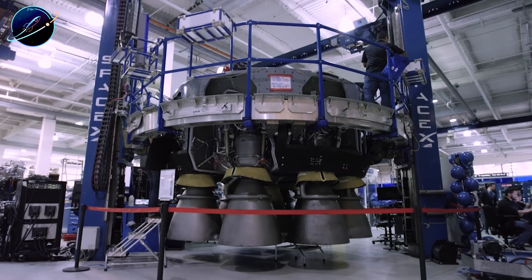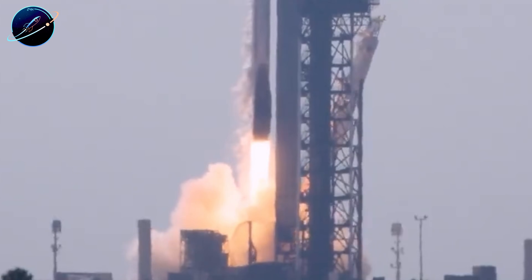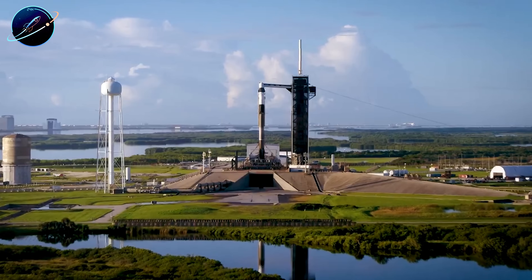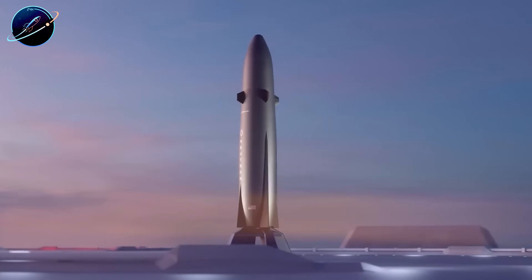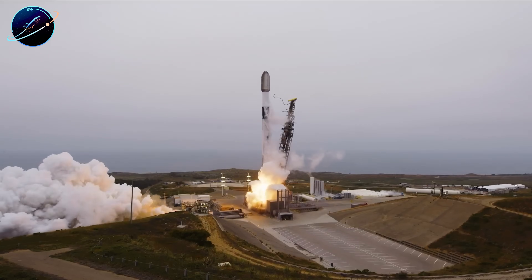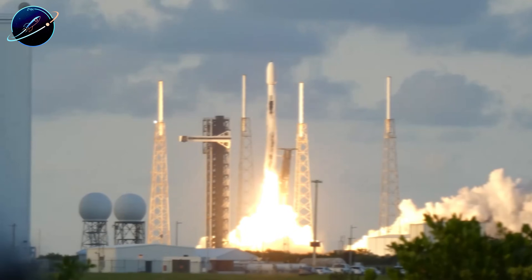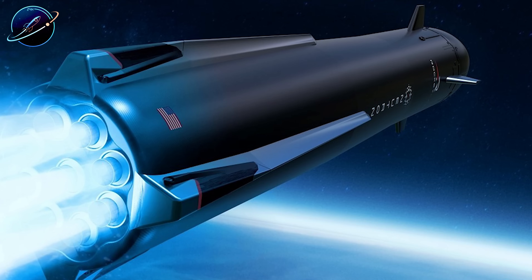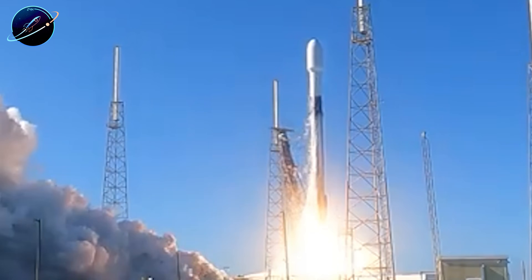Both rockets use nine engines, yet Falcon 9's booster produces about 160 tons more total thrust. The reason comes down to simple physics. Falcon 9 stands nearly 70 meters tall, while Neutron measures just 43.5 meters — almost 40% shorter. That taller vehicle needs more power to lift itself plus maximum payload. Falcon 9 can haul 22.8 metric tons to orbit, while Neutron tops out around 15 metric tons. In pure lifting capacity, Falcon 9 clearly wins.